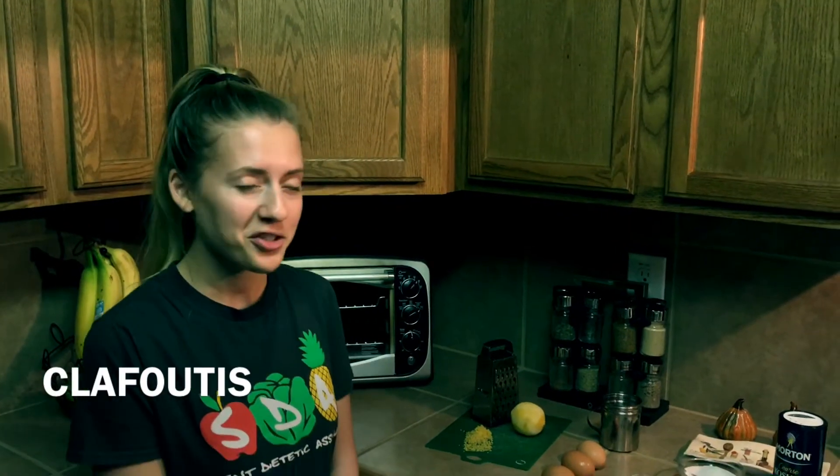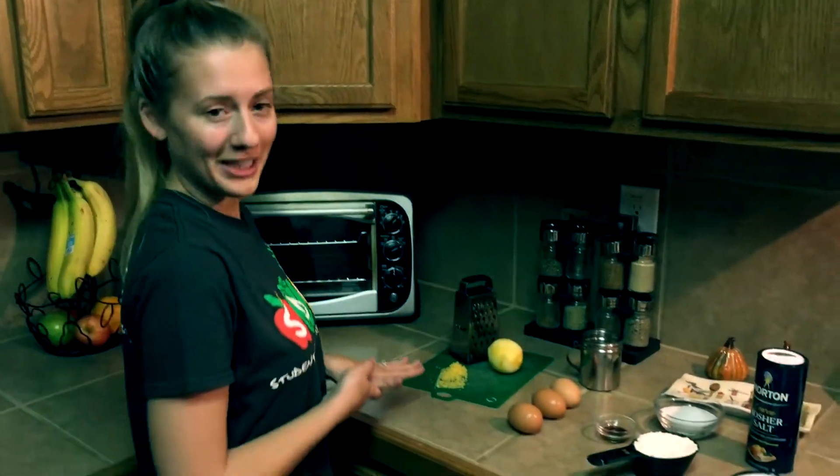Hey guys, today we're going to be making a traditional French dessert called clafoutis. It's a pastry dessert filled with fruit and it has a cake-like texture. Let me go ahead and show you the ingredients that we have here.